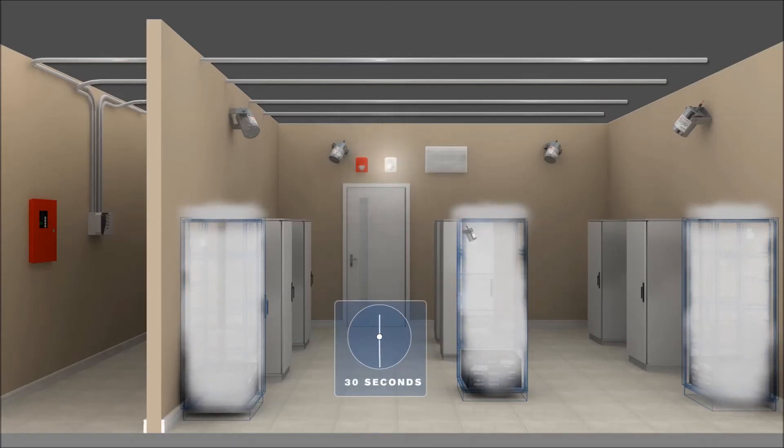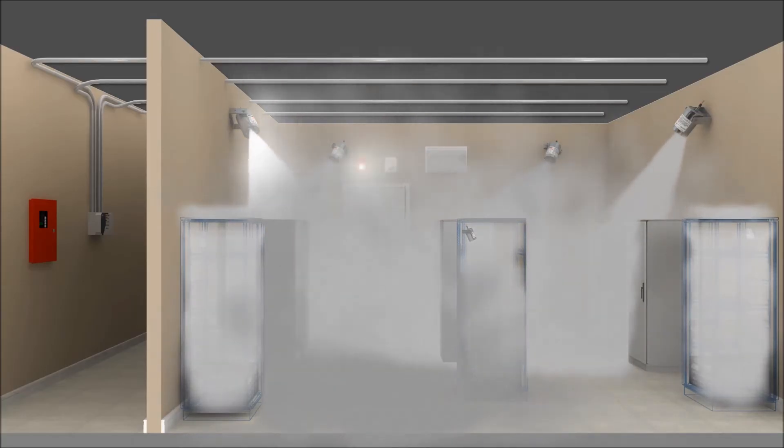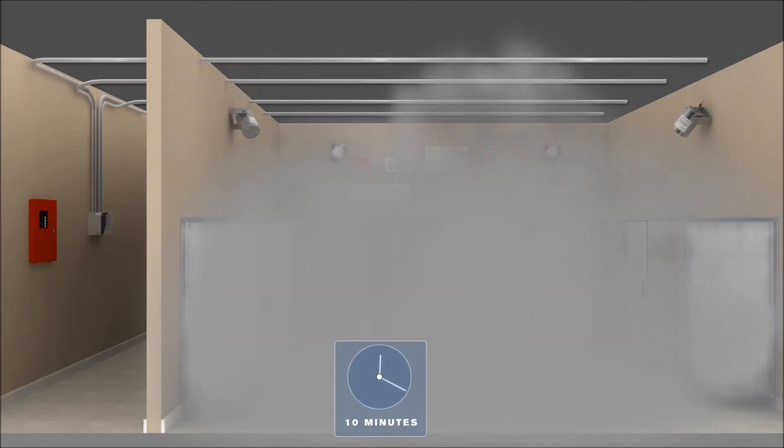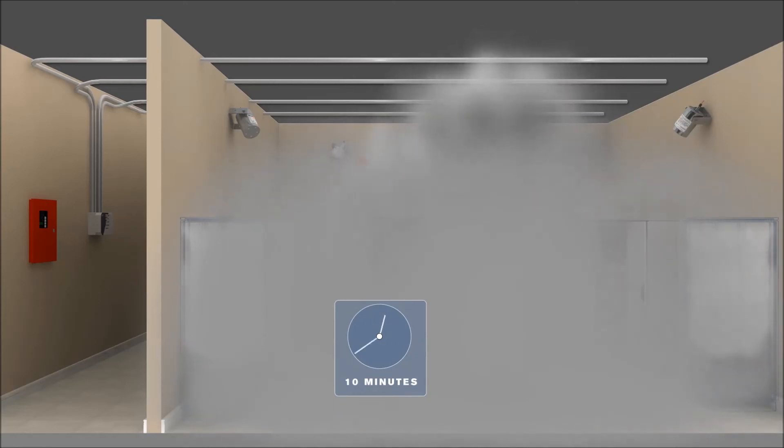All the wall-mounted STATX units discharge into the room. The aerosol clouds remain buoyant, reducing the risk of flashover or re-ignition of the fire. After 10 minutes, the room is vented out, leaving little residue and no toxic or harmful byproducts.